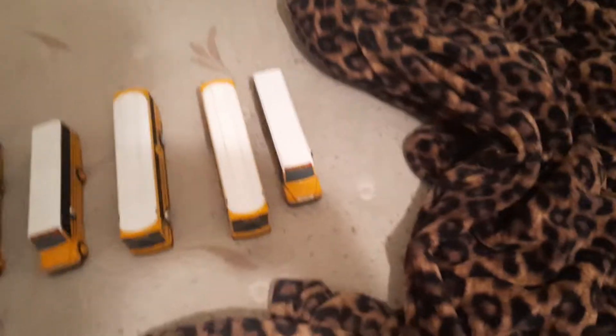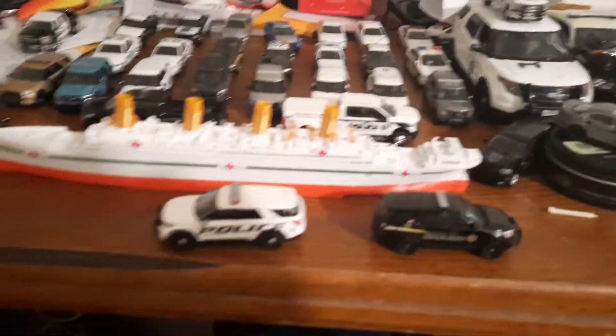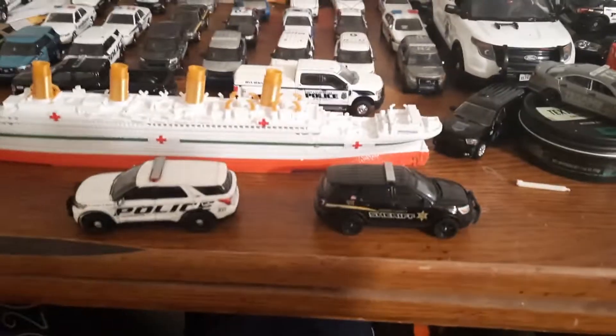Today I did a video about my school buses. Here's my school buses, one out of sixty-three, and I'll be doing that soon. Now it's time to show one out of sixty-three school buses.